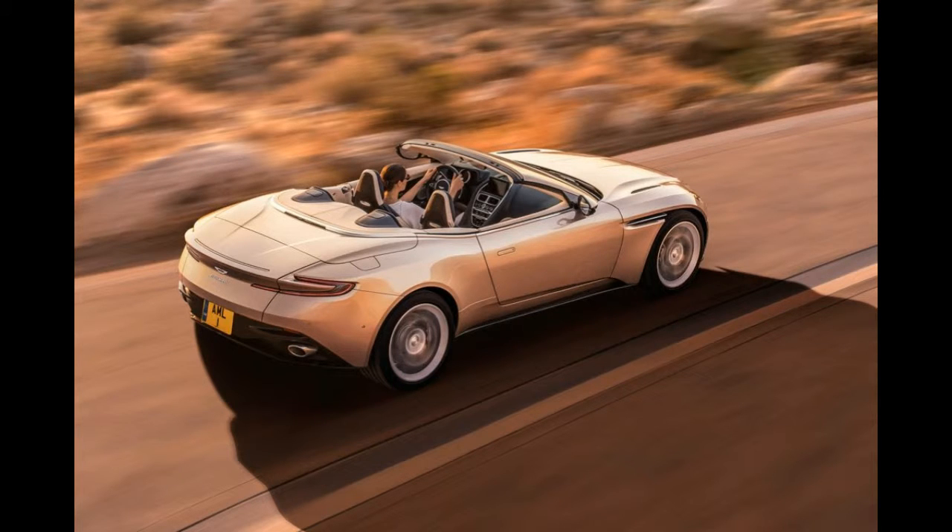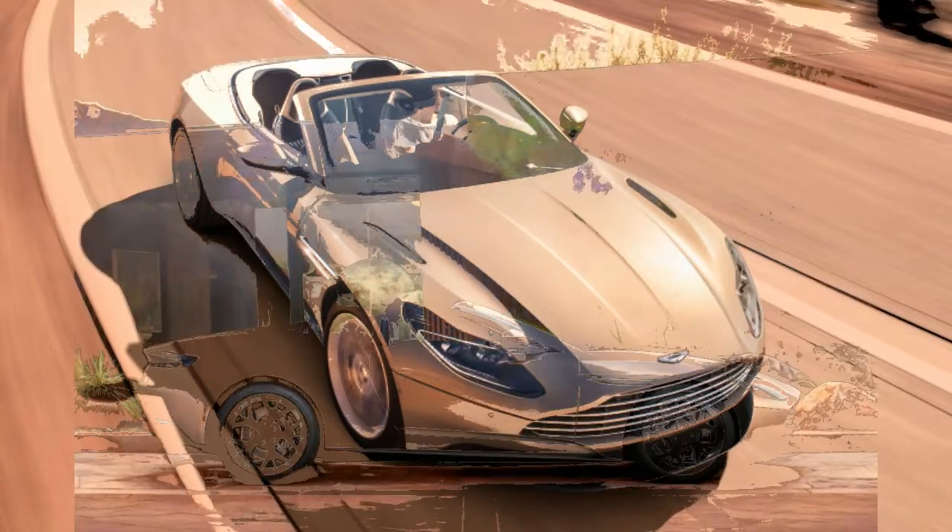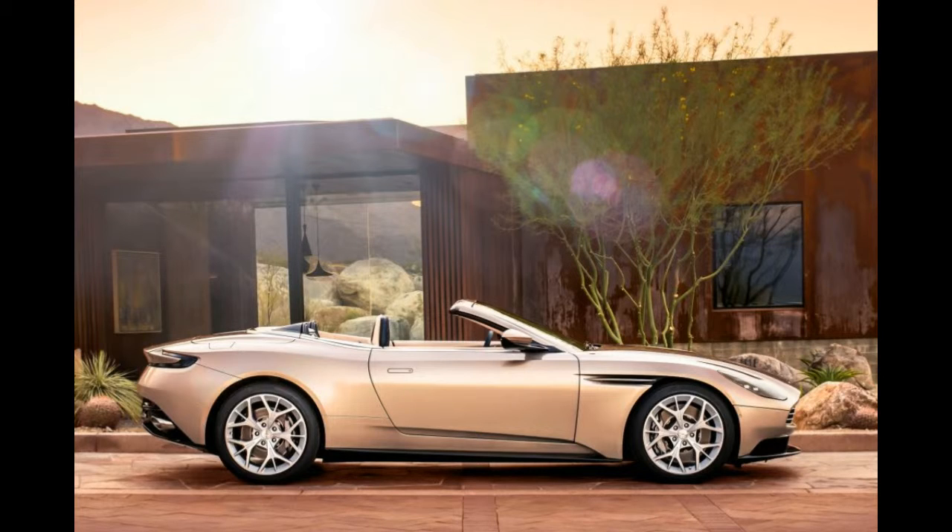Losing the top also provides a great look at the optional seat back veneers, available in carbon fiber or, as in the photos above, in wood.